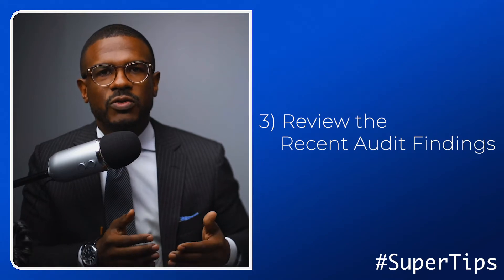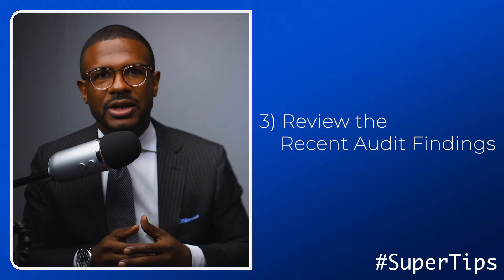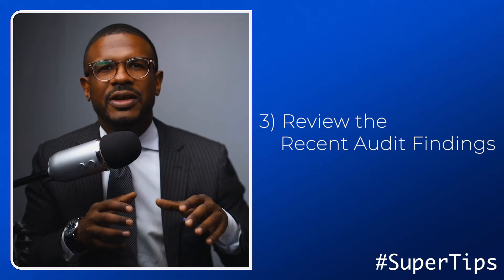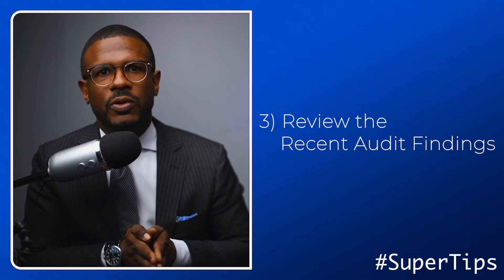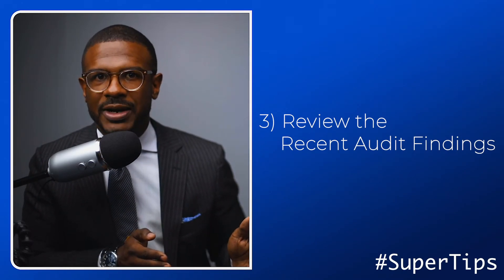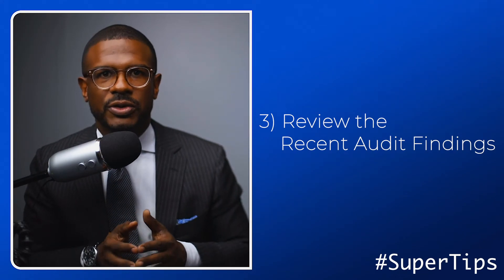A regulatory exam or any audit report — all of that should be outlined in your charter. And even if you don't have a charter, you should be able to ask for the most recent report of exam findings, as well as the most recent findings from your internal audits.